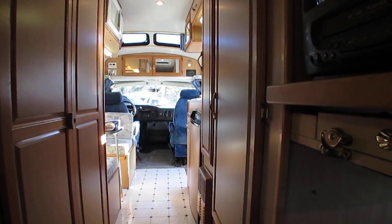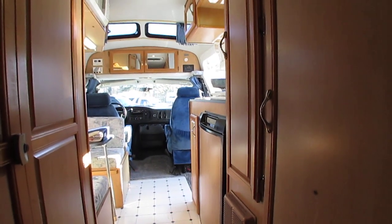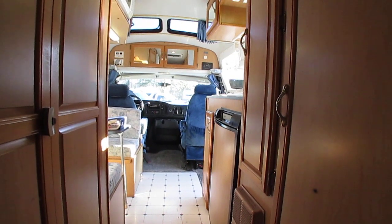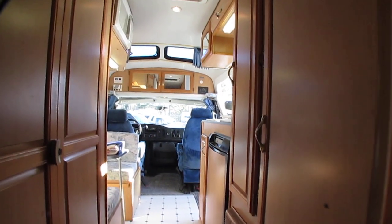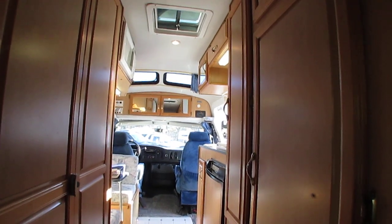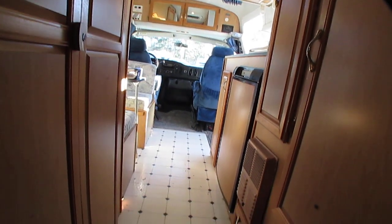This particular one — that dually rear end is something you don't see every day. You're going to like driving it. When you drive one of these dually vans on the highway in high winds, you can tell the difference. Plus, if you're towing, you can tow better — it's a lot more stable. Yes, it's two extra tires to buy when you replace them, but it's well worth it.